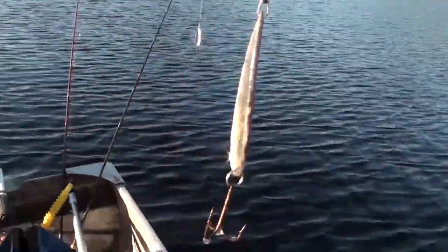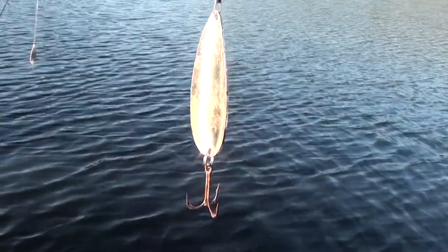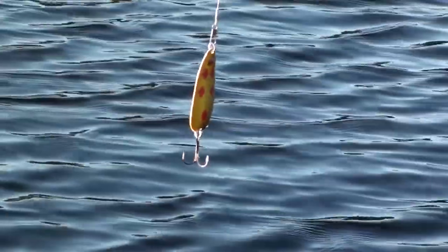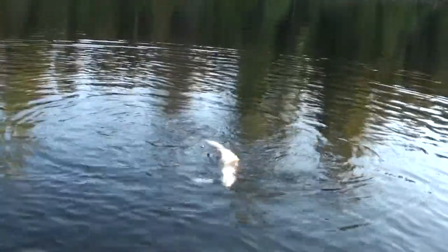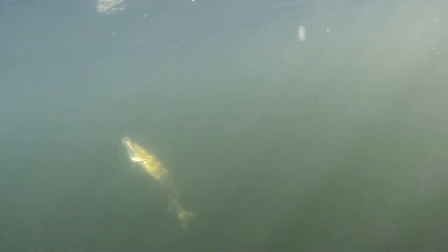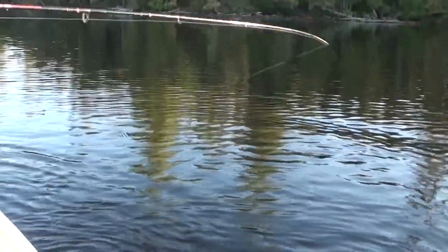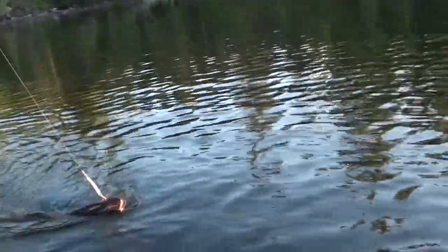I started off with the hot and tot, but we trolled around for quite a while and didn't get anything, so I had to switch to the standard pike standby — the Red Devil. Raj slapped on a Five of Diamonds. We're just using some spoons now and we're going to see if we can't get one more before the day's done. Pike have the ability for these quick, quick bursts. You really want to tire these things out before you try to get the hook out — this is the type of fish that when they start to flail around, you can easily put a hook into your finger. He's exhausted. That's the way I like my pike.